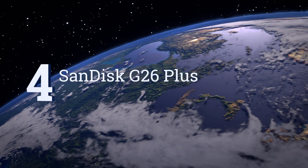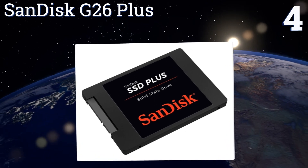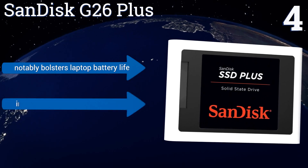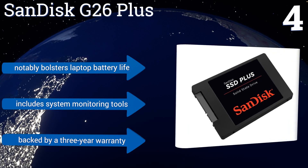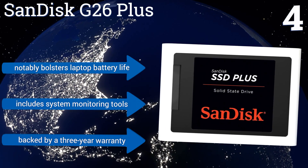At number 4, with a cool and quiet operation, shock and vibration-resistant construction, and an easy setup, the SanDisk G26 Plus is a top performer when it comes to storage. Great speed and a wallet-friendly price at all capacities make it a no-brainer for your next upgrade. It notably bolsters laptop battery life and includes system monitoring tools. It's backed by a 3-year warranty.